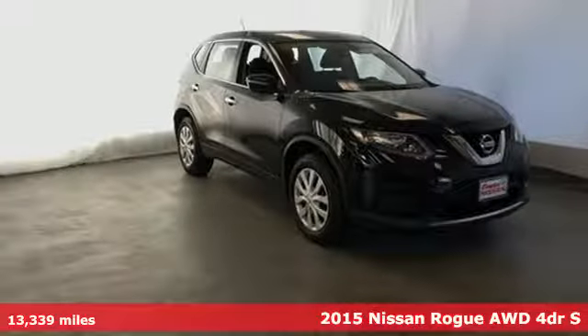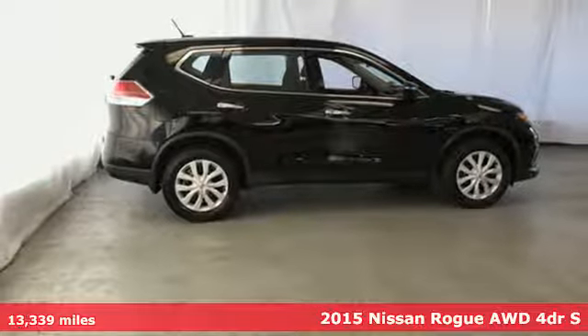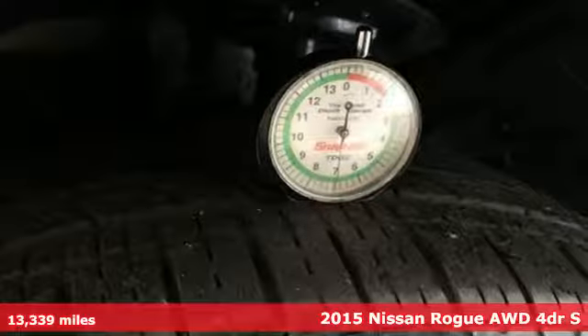Here's a 2015 Nissan Rogue. Long, tall, or wide, there's plenty of cargo and passenger space inside this sharp looking crossover.